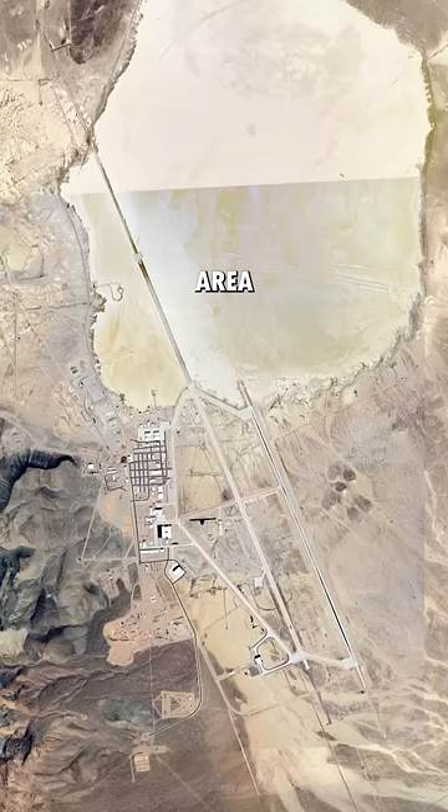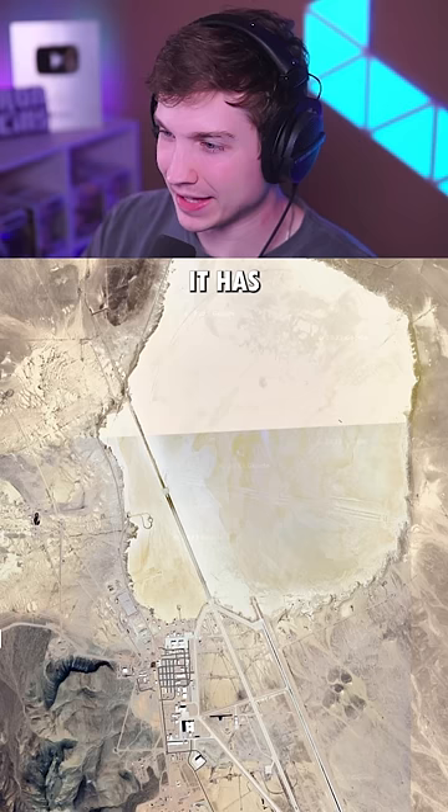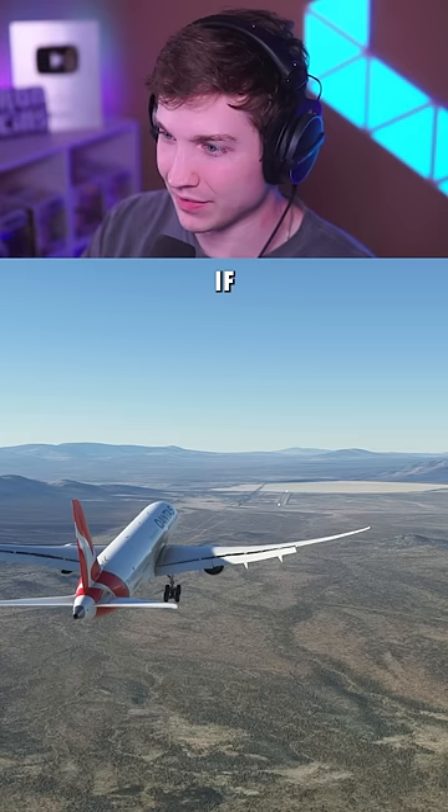For our final attempt, we're here at Area 51's 18,000 feet of asphalt — it has 2,000 feet of dirt at the end. If it can't do it here, it can't do it anywhere. Let's see what happens. And there we go — it took a little more than 18,000 feet, but we finally did it.